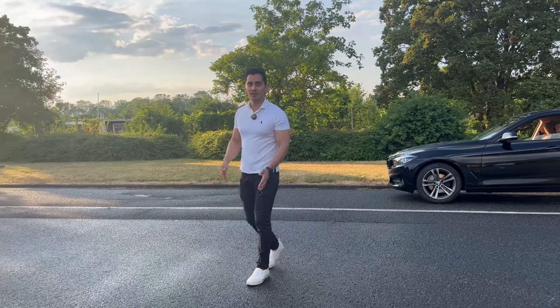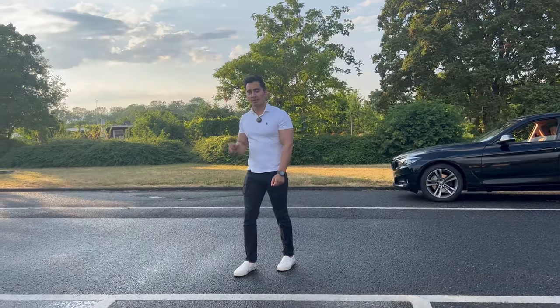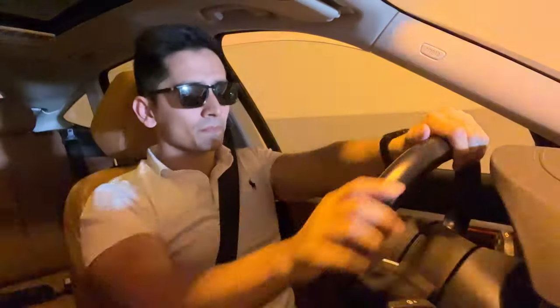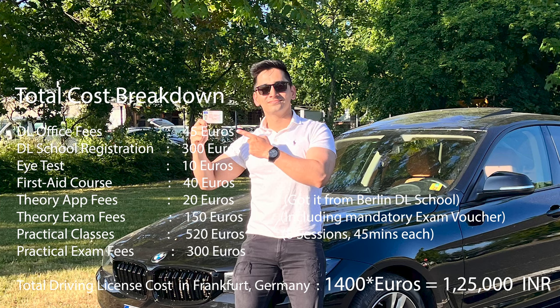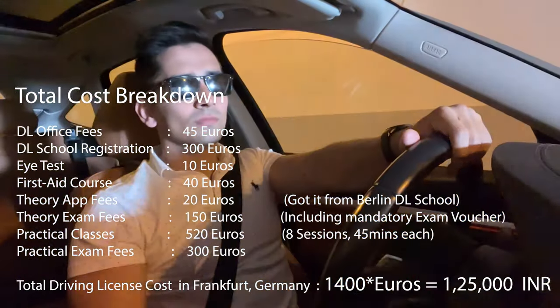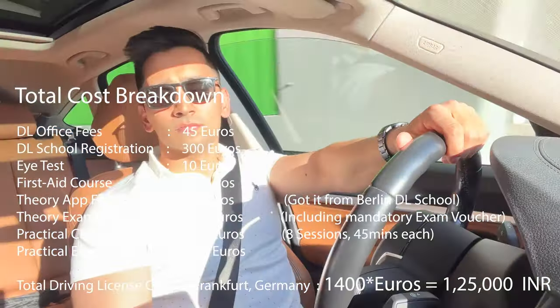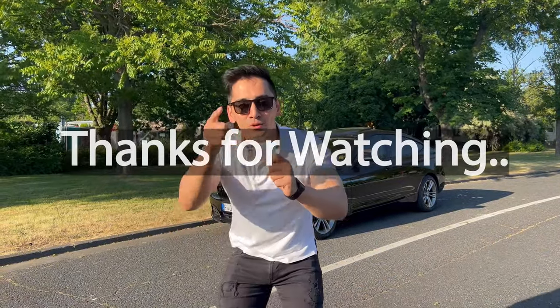In my personal experience, I cleared the theory exam on the first attempt. There are 1,000 questions to prepare, and only 30 appear in the exam, with a passing score of 85%. For practical classes, I did 8 sessions of 45 minutes each, plus 2 extra sessions for added confidence, and passed on the first attempt as well — largely because I had been paying close attention to road signs beforehand. If I can do it, you can do it too!